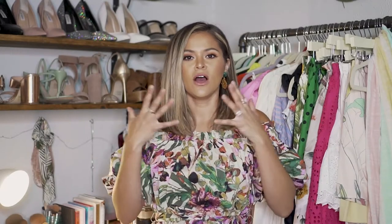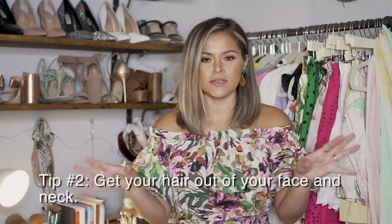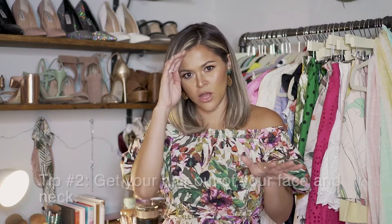Second tip: your hair. My hair is in a medium length range right now, and I live for putting it in a bun in the summertime. Even if you have short hair, you can throw it in a low bun. Getting your hair off of your neck is going to be so nice — it's not going to be sticking to you when you're sweating. So either throw it up in a bun, a low ponytail, or throw a hat on.